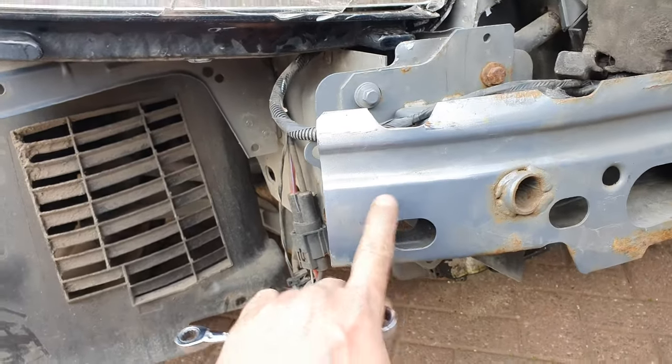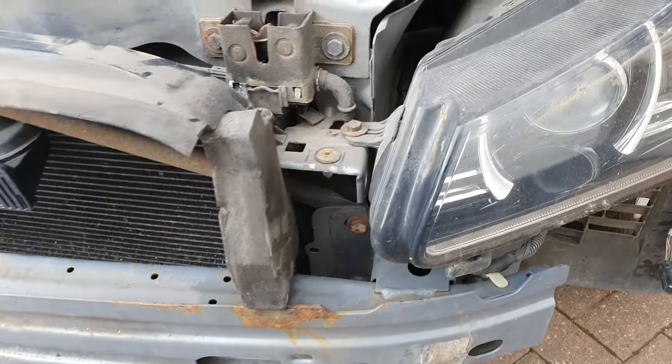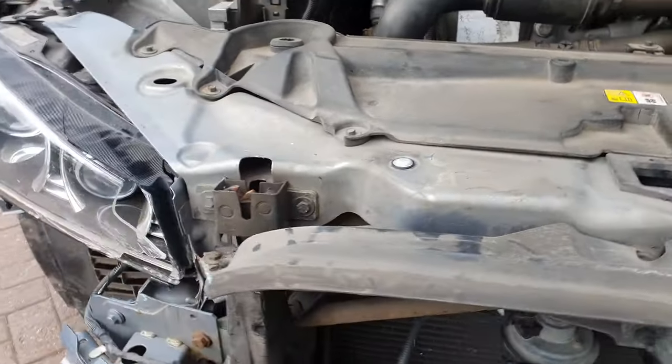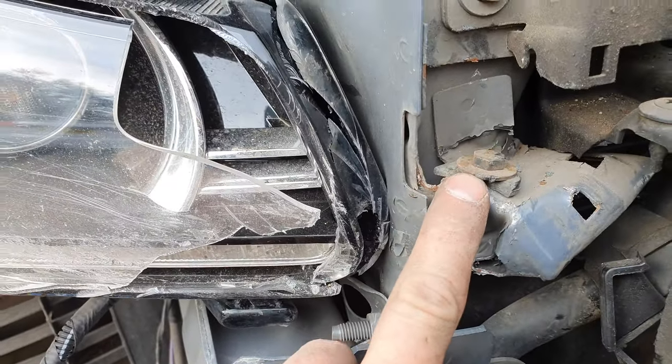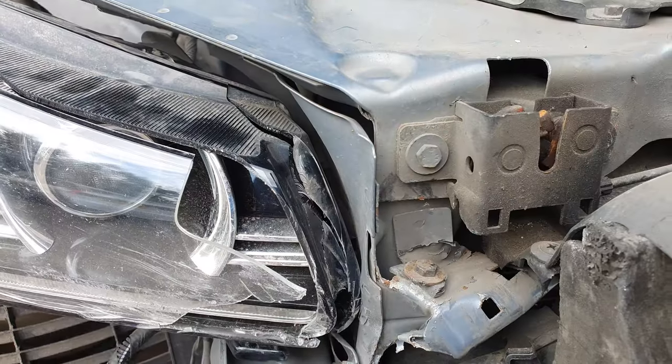Let's have a look at the damage. This crash bar is mildly bent but that's what it's designed to do. The chassis rail is absolutely fine — no creases, no folds, nothing. On this side, this is where the headlight is supposed to bolt onto. The other side is kind of up there a bit — it used to be attached there and there. It's still attached here though. Let's crack on with removing the headlight.